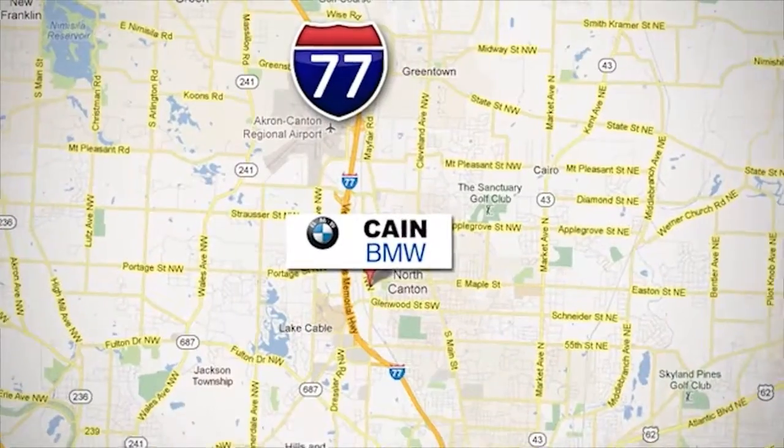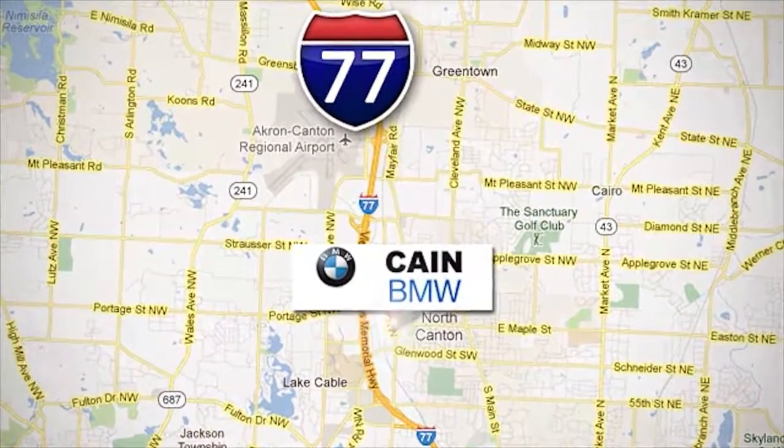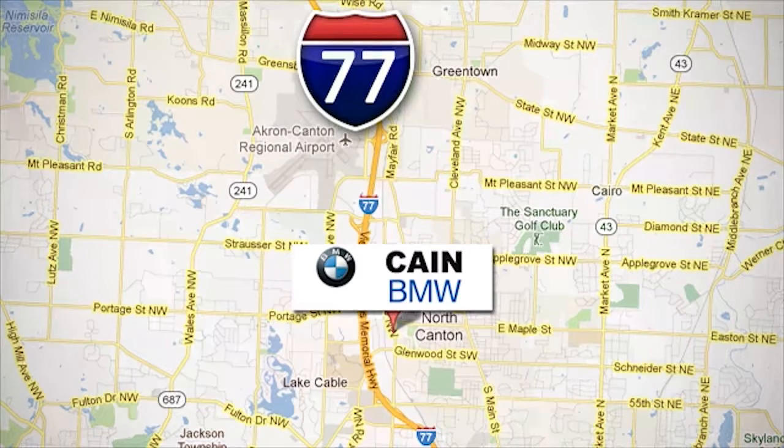Kane BMW, conveniently located at 6461 Whipple Avenue Northwest in North Canton, Ohio — just 10 minutes from the Pro Football Hall of Fame.